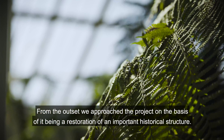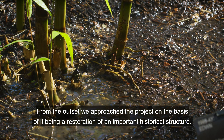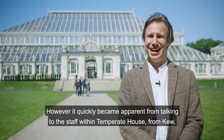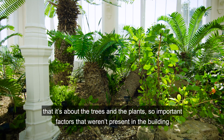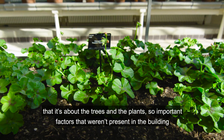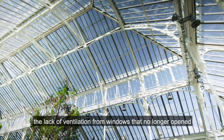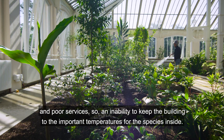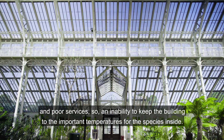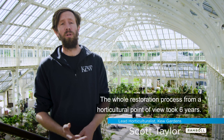From the outset we approached the project on the basis of it being a restoration of an important historical structure. However, it quickly became apparent from talking to the staff within Temperate House at Kew that it's about the trees and the plants. So important factors that weren't present in the building were the poor light through the obscured glass, the lack of ventilation from windows that no longer opened, and poor services — an inability to keep the building to the important temperatures for the species inside. The whole restoration process from a horticultural point of view took six years.